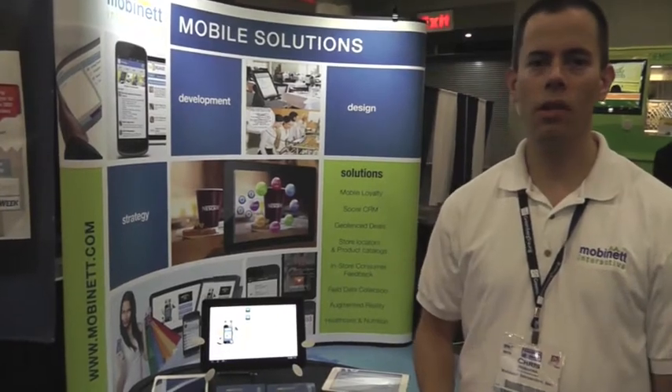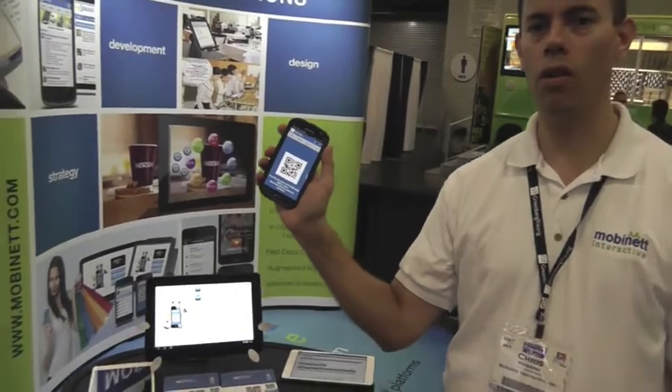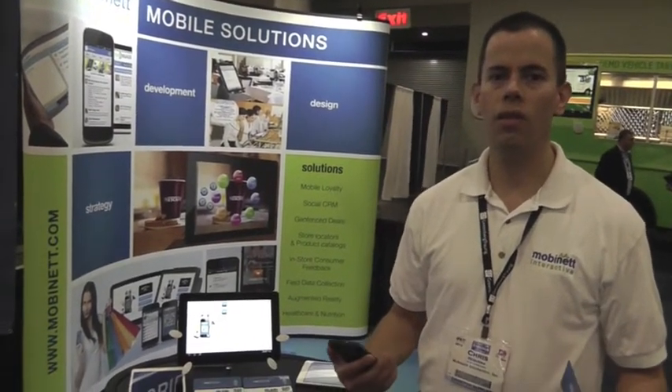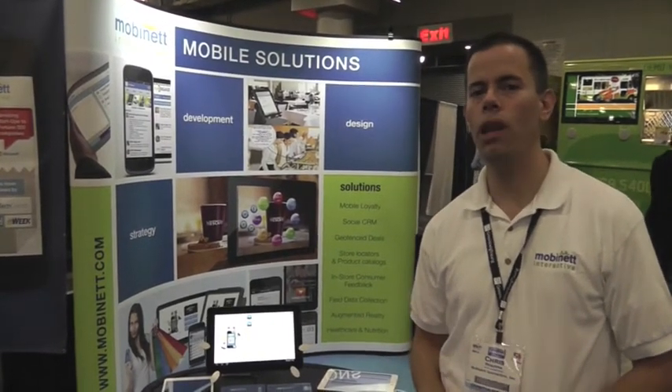Consumers have the ability to check in and get rewards by using the mobile apps, scanning the QR code, the physical rewards cards, or even just their phone number or email address. HubEngage is available in different components, so if you have an existing loyalty program or existing mobile apps, it can be integrated into your existing solutions. If you'd like to learn more about HubEngage, please visit mobilenet.com.